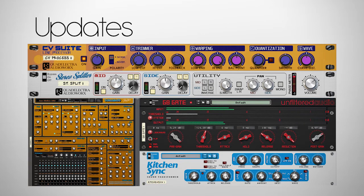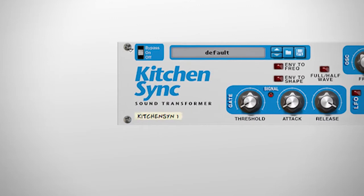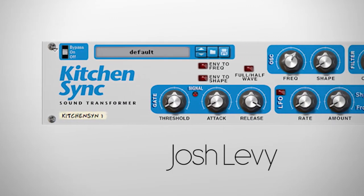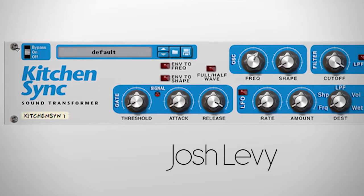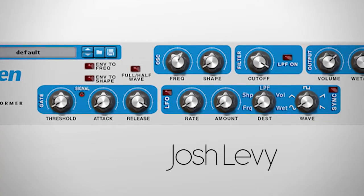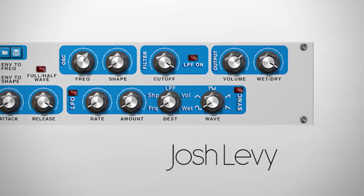Speaking of Kitchen Sink, it hasn't been in the show yet, and with the last update, it's like a whole new device. Kitchen Sink Sound Transformer from Josh Levy is a creative audio effect for guitar, bass, drum, synth, and other instruments. It hard syncs an oscillator to your audio input, creating amazing new sounds that range from lo-fi to synth filter sweeps. If you're looking for something different, you should give it a try.